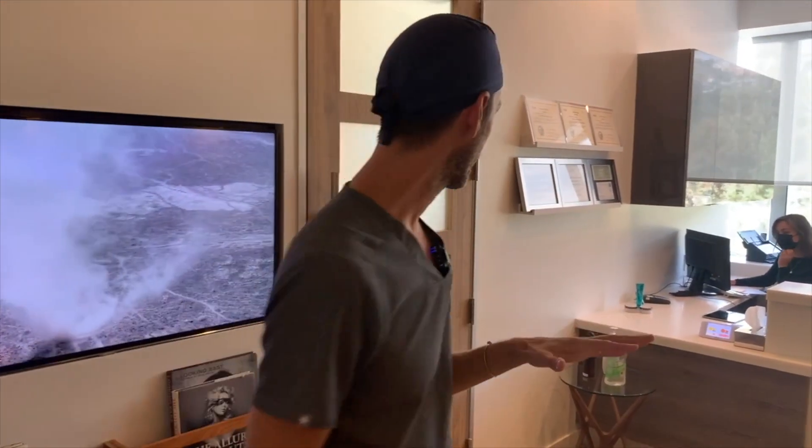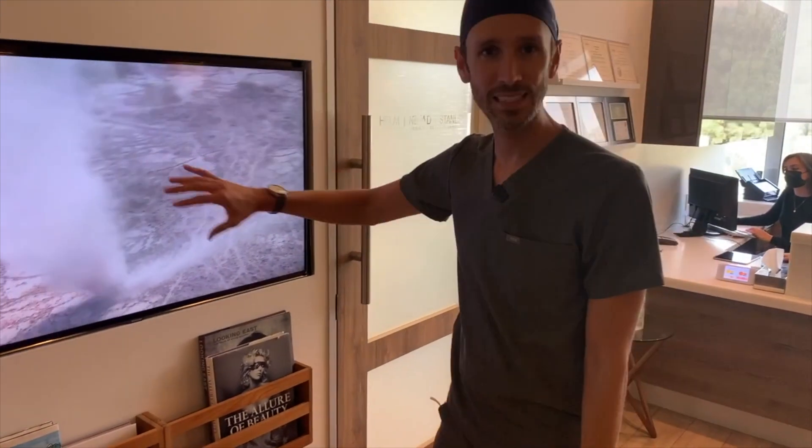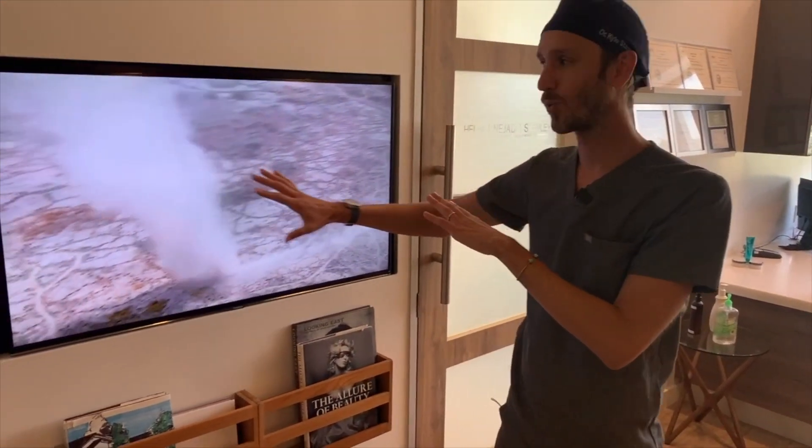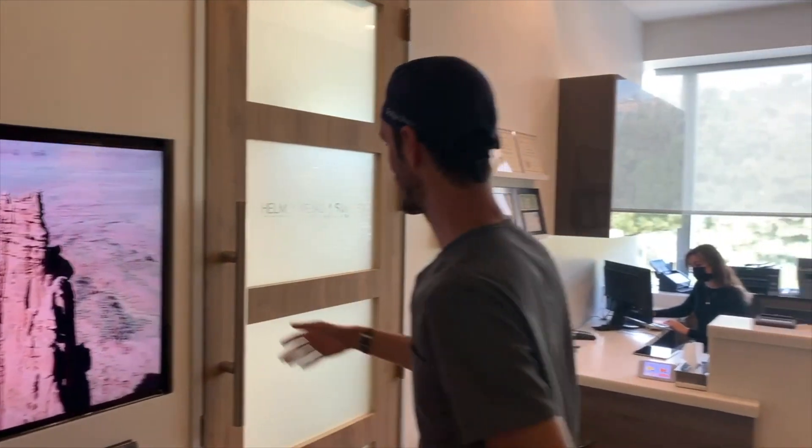We wanted to have that natural light so it feels more open. We do low-volume, high-end dentistry, so we really wanted to make it seem as big as possible, although it's a relatively small office. Not a lot of clutter here — we don't like advertising dentistry. We want it to be relaxing and do something a little different than the average dental office. So let's go inside.